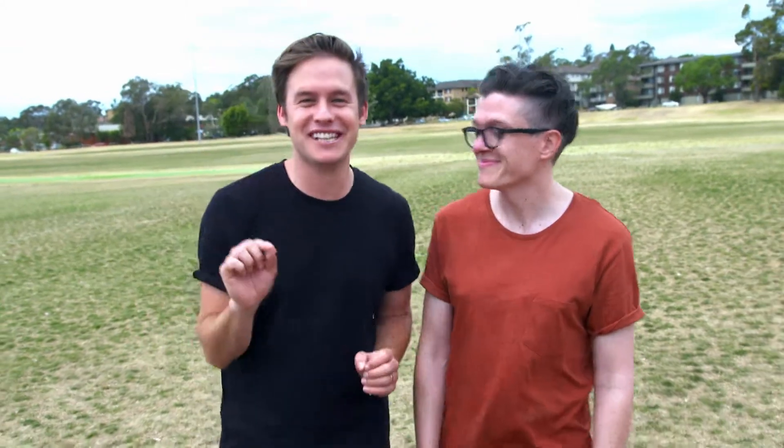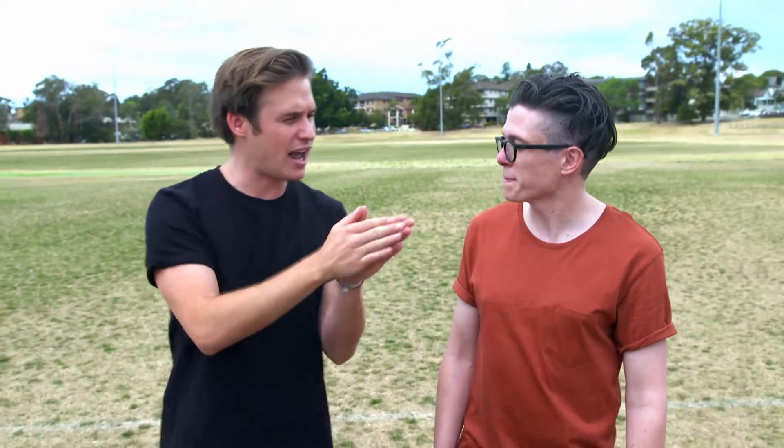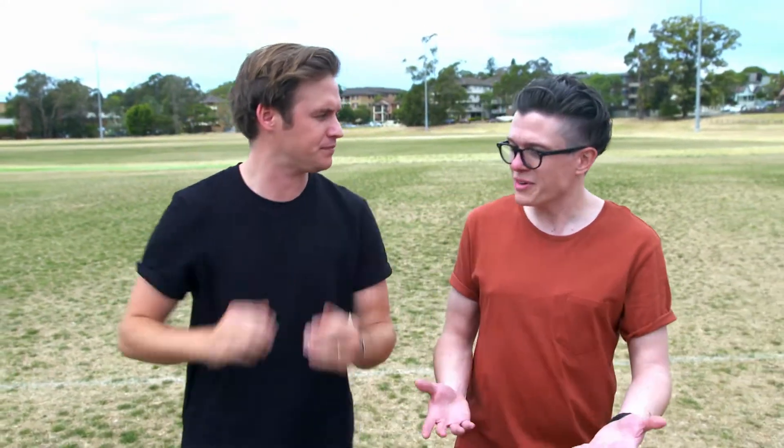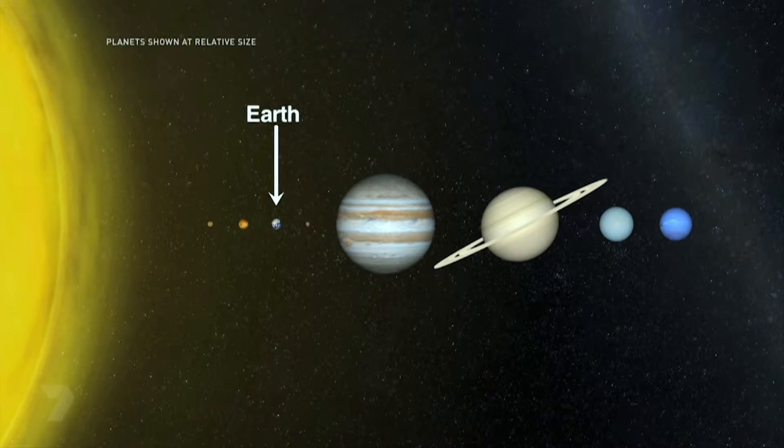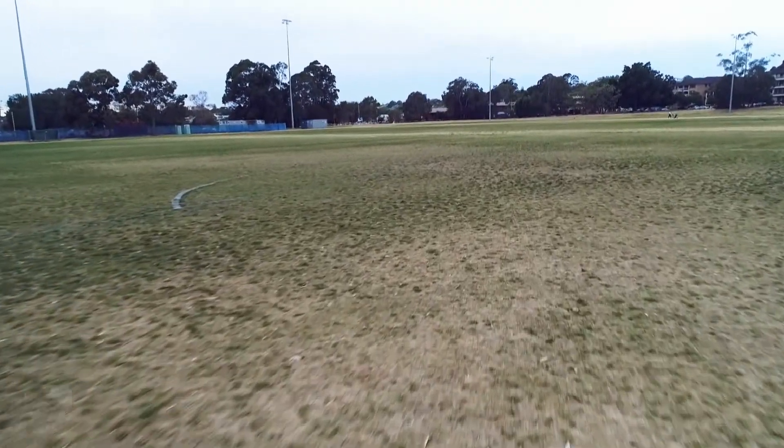The best thing about our scale was it was delicious because it was made out of fruit and veg. Now that I've got my head around how big the planets are, I want to figure out how far they are from the sun. The planets and the sun are millions of kilometres apart from each other, and we have an oval here that's just over a hundred metres, so we need to scale everything down so it can fit in this area.